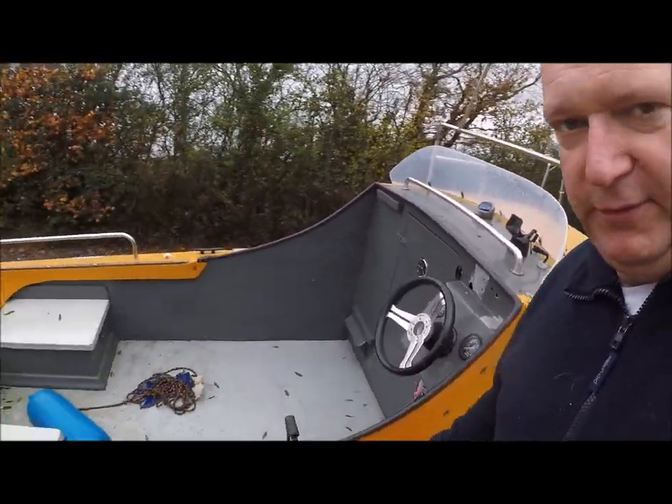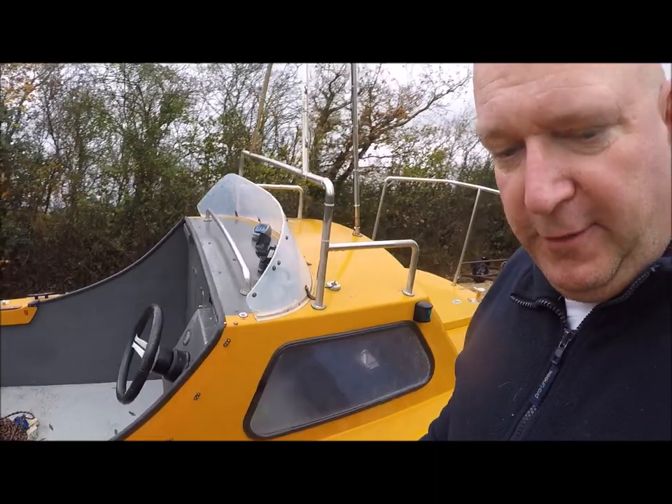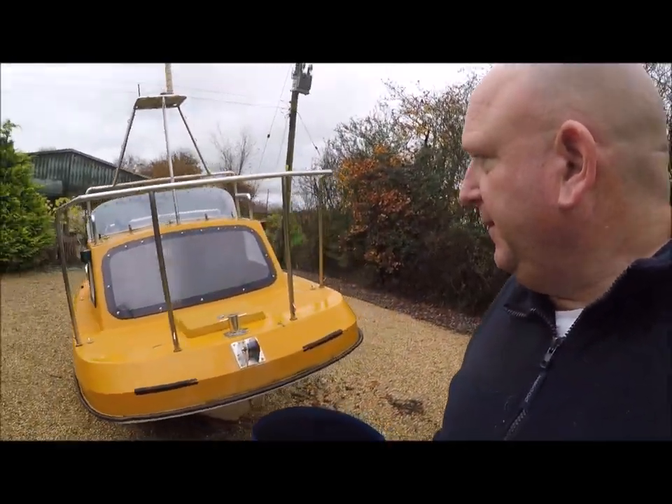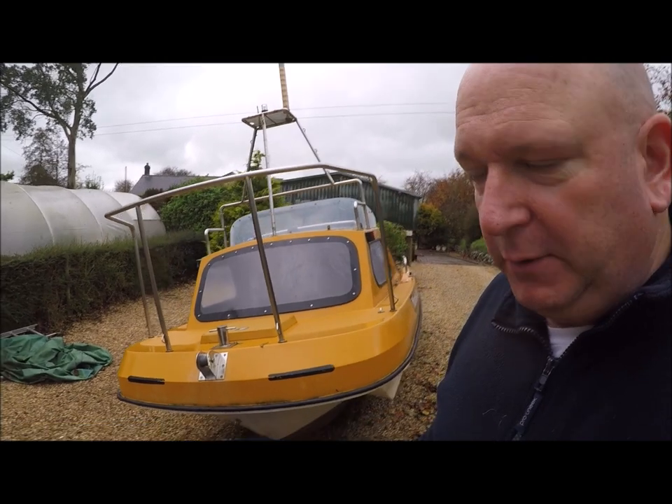This is going to be the one we're going to be happy with during our exploration and search for the Albion and all the other booty ships we're going to come across. So there she is — she didn't come with a trailer, unfortunately.